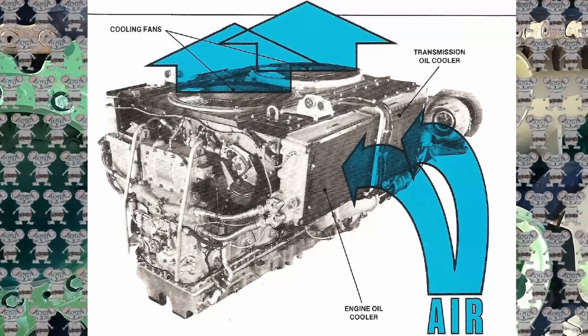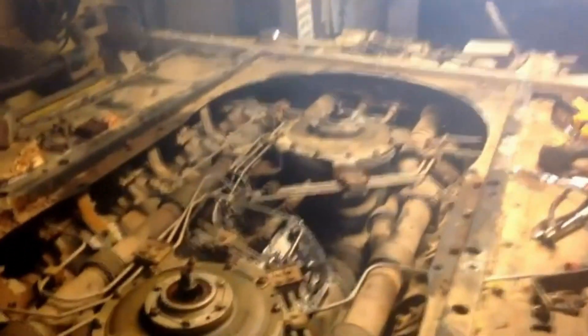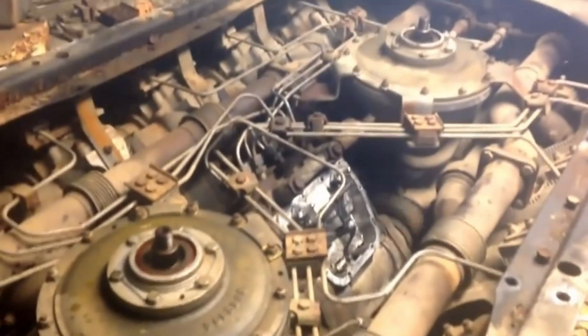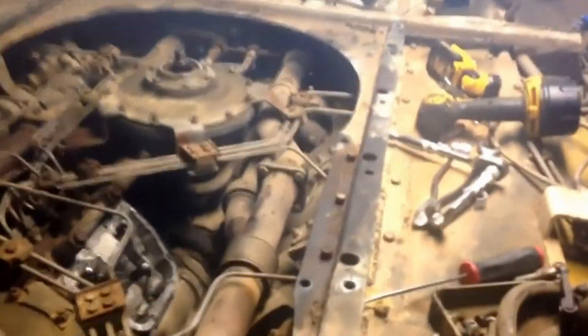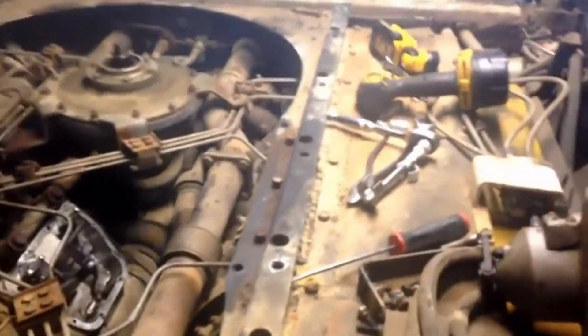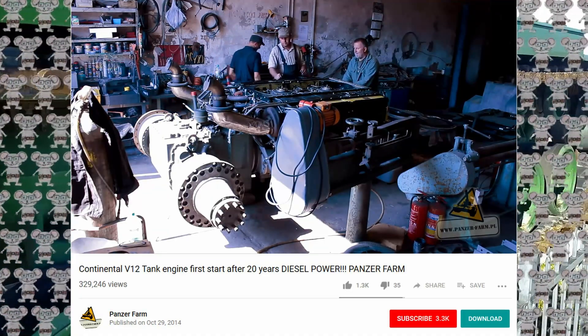That is heavier than most cars on the road today. The Continental AVDS 1790 2C series engine is an air-cooled 90-degree upright V design. It is a 12-cylinder turbocharged diesel engine rated at 750 gross horsepower at 2,400 RPMs. Air cooling for the engine cylinders as well as the engine and transmission oil is provided by two engine-driven fans mounted in the center of the beam.